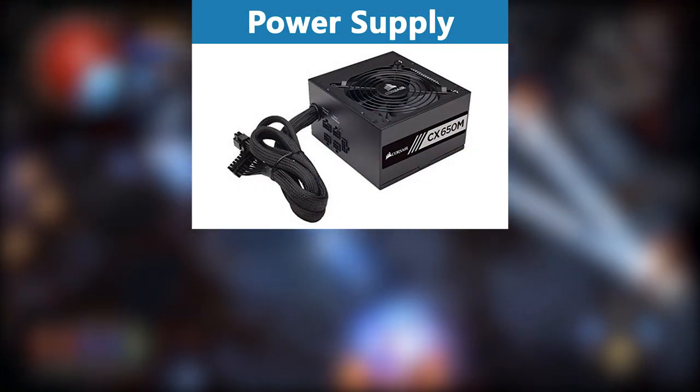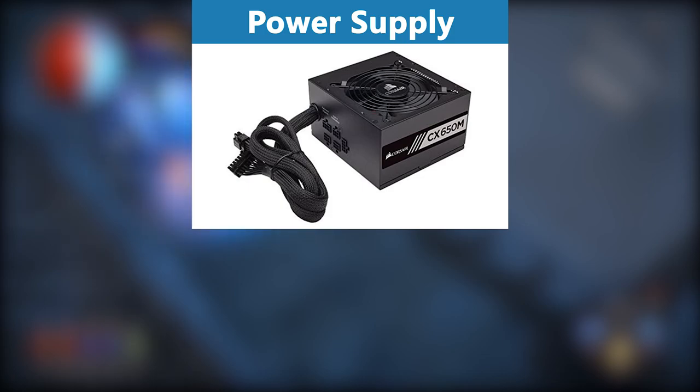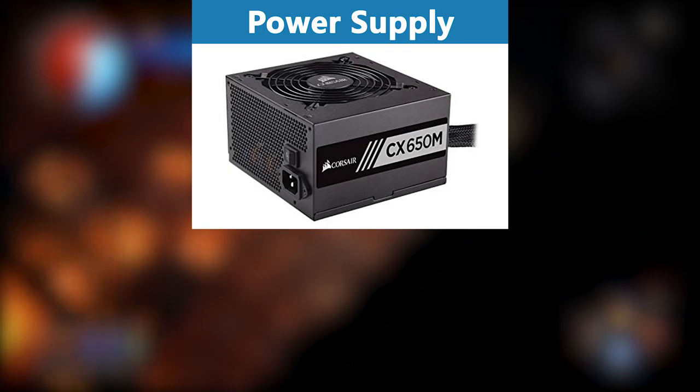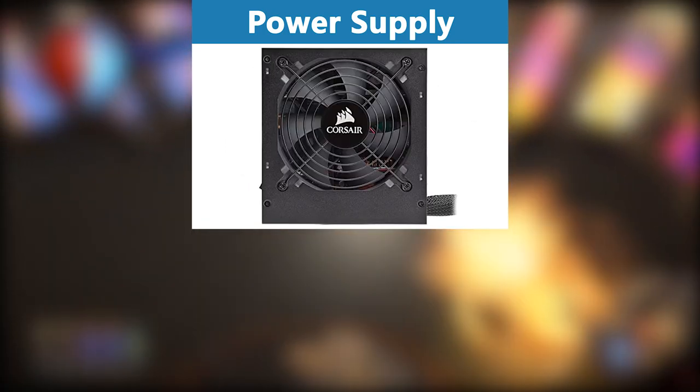For the power supply, I recommend the Corsair 650. It's a very reliable power supply from one of the finest manufacturers in the industry, and it is 80 Plus certified while being relatively inexpensive.